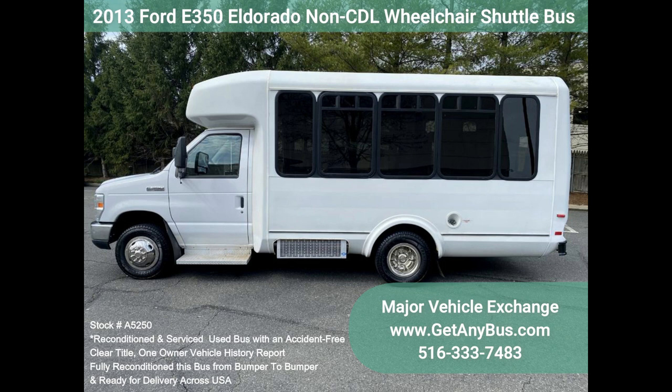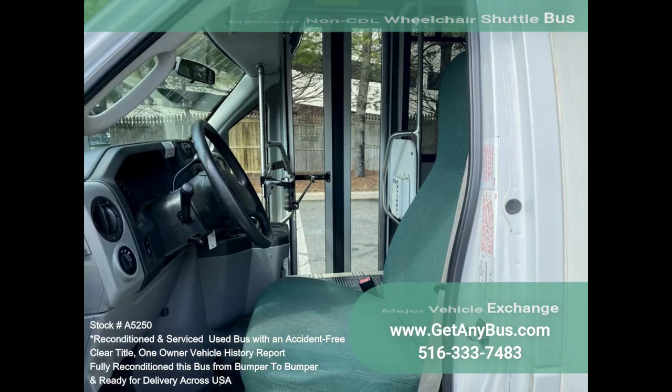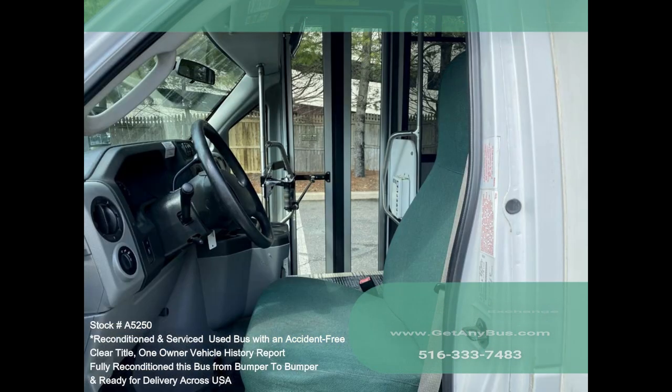Features and specifications: F450 Super Duty chassis with dual rear wheels, Eldorado Aerotech fiberglass and composite body, Ford 6.8L V10 Triton gas engine, 5-speed automatic transmission with overdrive, non-CDL configuration with up to 14 passengers plus the driver.